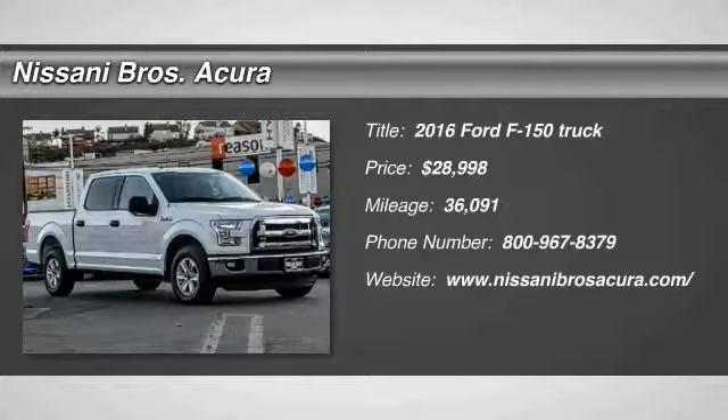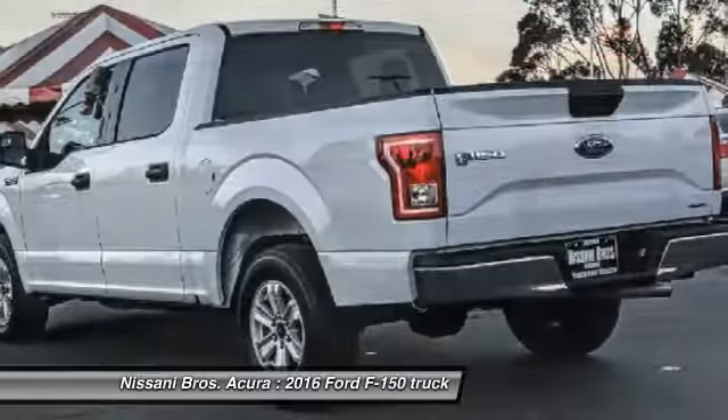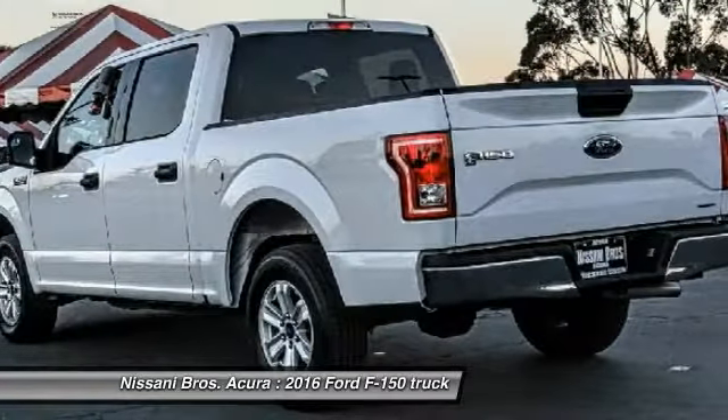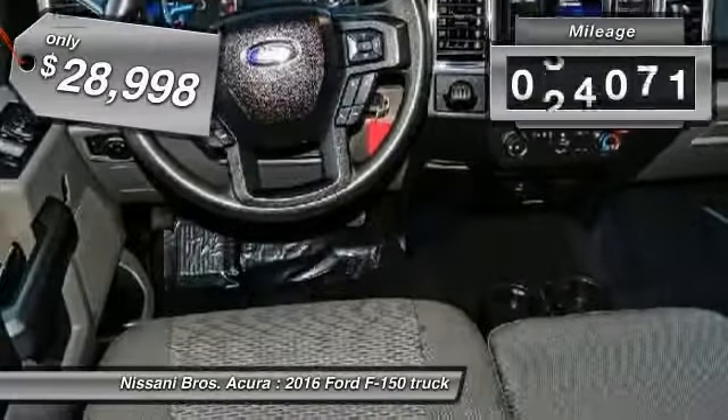Stop by and take a look at this 2016 F-150. A Ford F-150 knows how to handle any situation. It's built to follow orders, no whining, and is priced below $30,000.